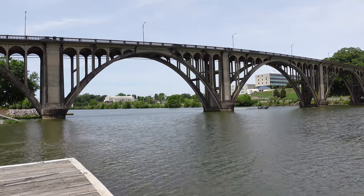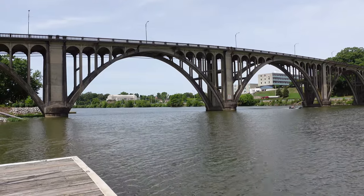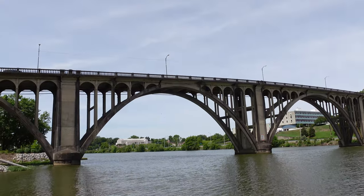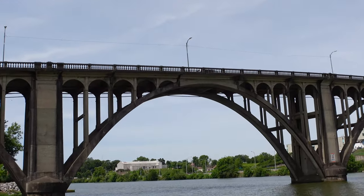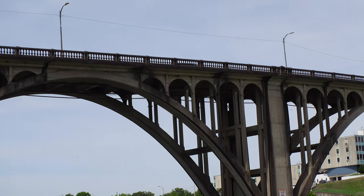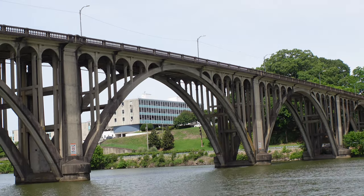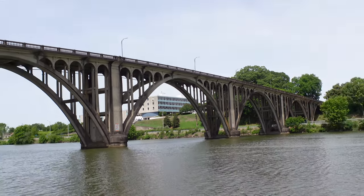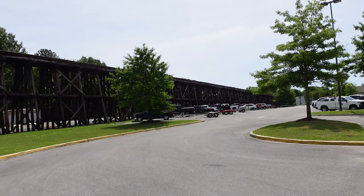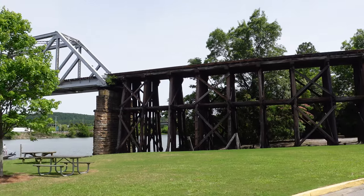I start my day in Gadsden on the shores of the Coosa River, and crossing the river is this classic art deco bridge. This is the Edouard Memorial Bridge. It was built in 1927 and is about two-tenths of a mile long. The memorial is for those from this area that gave their lives serving their country in World War I. Also here is this wooden railroad bridge — wooden except where it crosses the water.